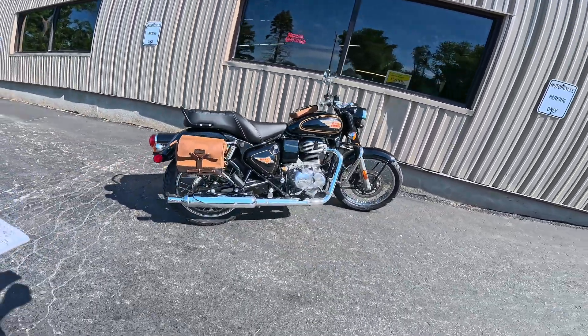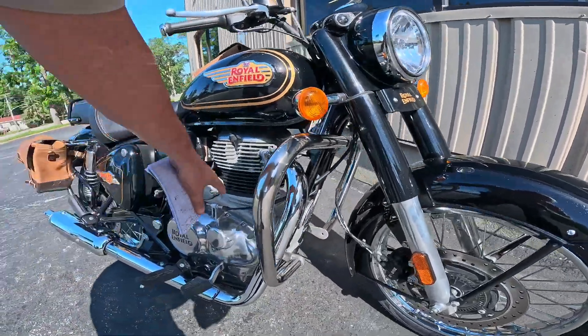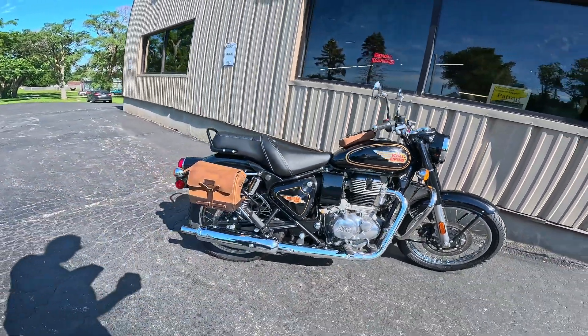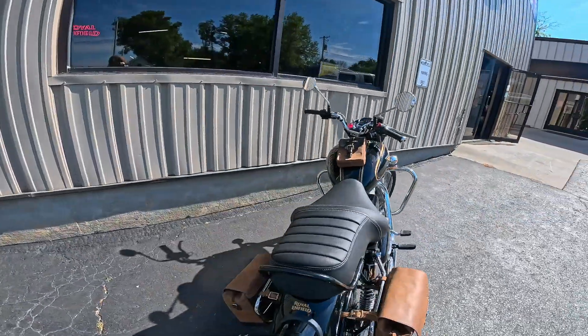So what is a Bullet? It's a 349cc, single overhead cam, single cylinder, two-valve, air-cooled, oil-cooled engine with a five-speed transmission. The engine puts out about 20 horsepower and about 20 foot-pounds of torque — that's about 27 newton meters.